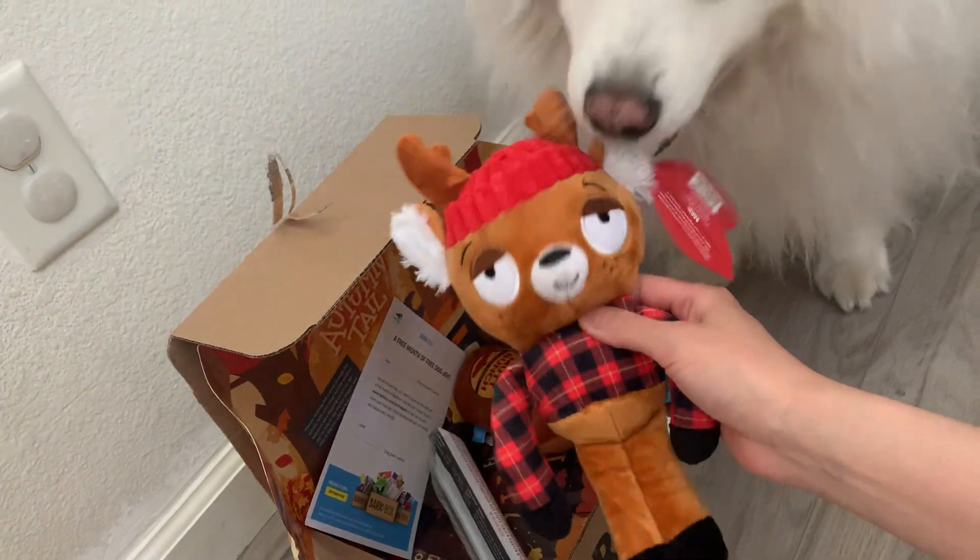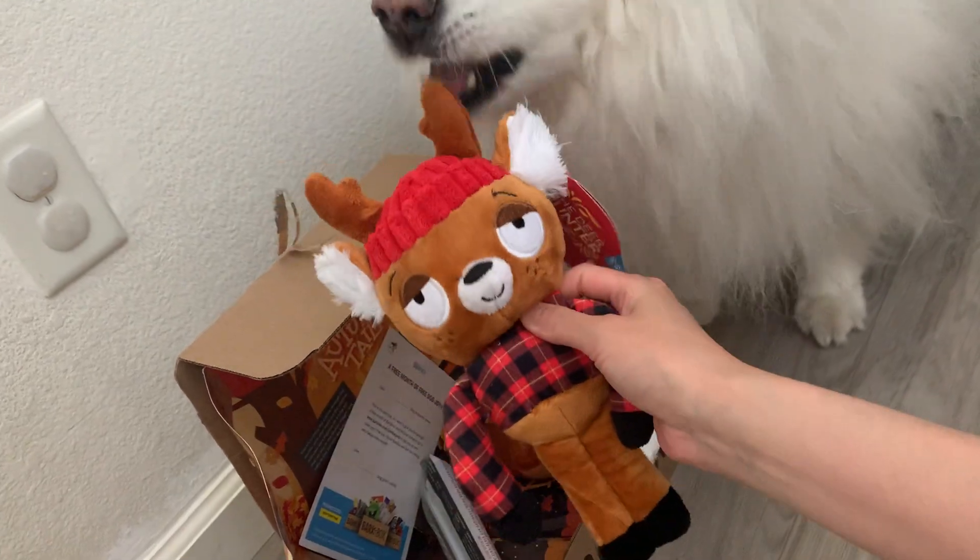He's nine years old — oh, he's nine years old, so cute!